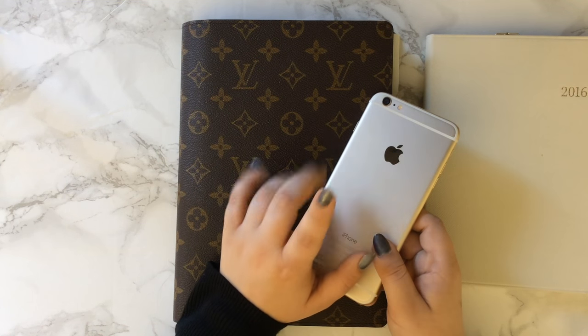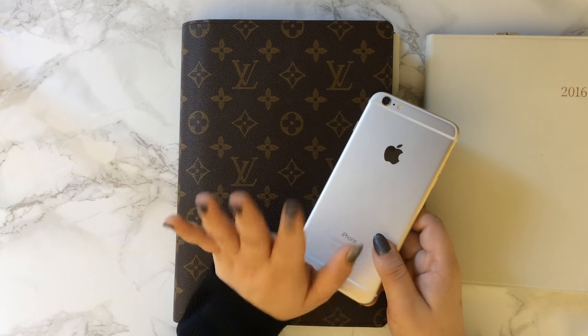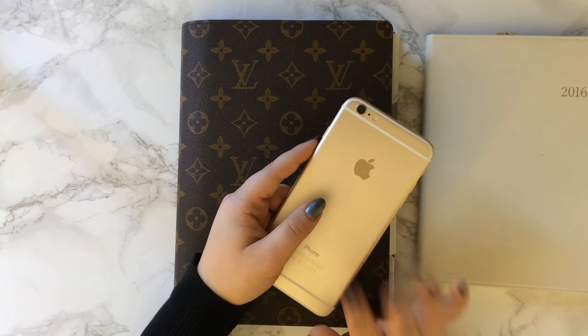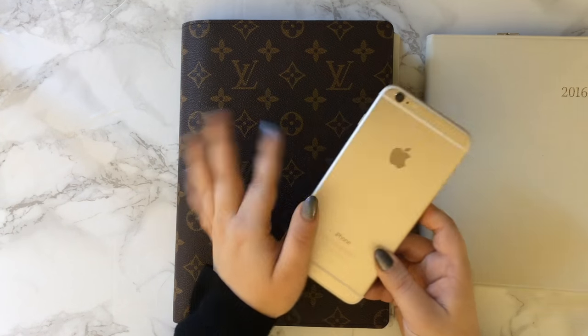I've showed my phone case to you guys on Instagram and so many people have been asking me about it. So I'm going to film a video on it to kind of just show you guys the case that I love and that I occasionally use. That video will be out soon, so just keep an eye out for that.